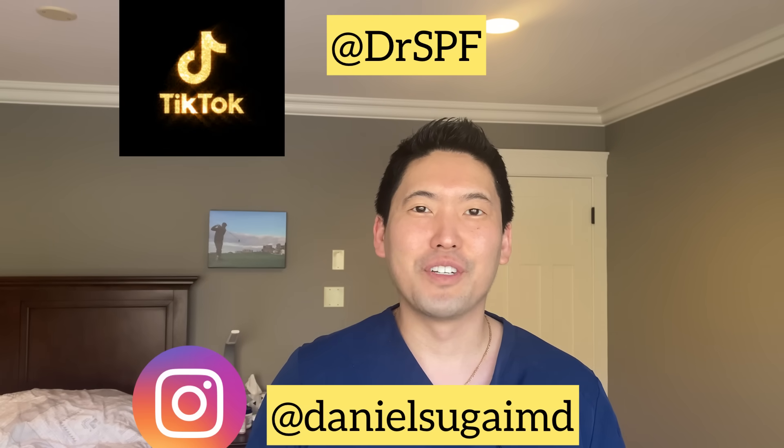Hey guys, this is Dr. Daniel Sugai, Board Certified Dermatologist. Wow, one year has flown by.